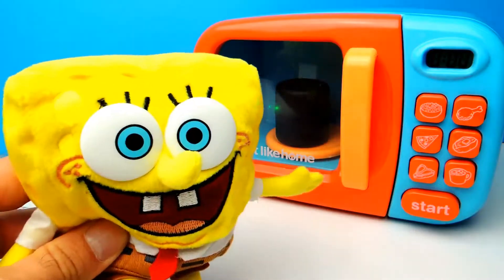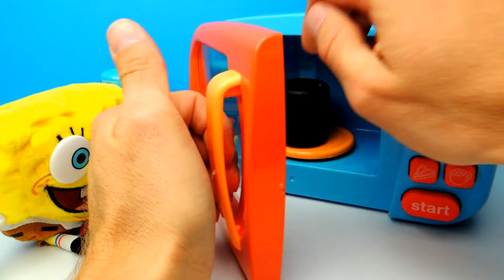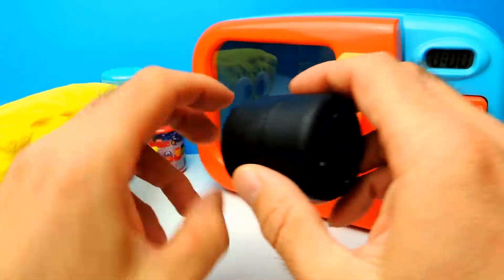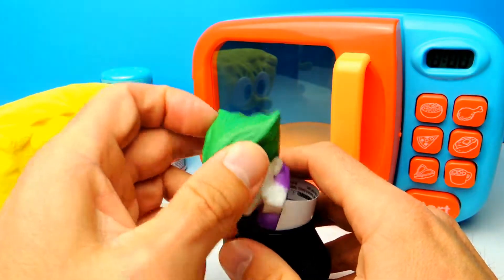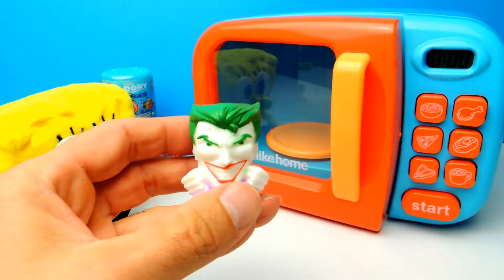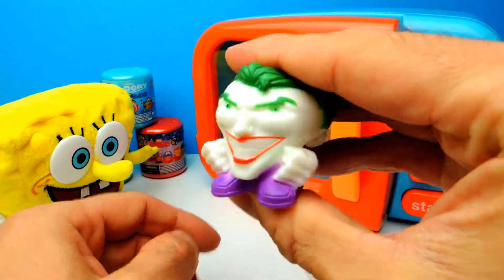And look, there is some magic going on — that's strange. So I think we should open the microwave and have a closer look into the capsule. And look at this — it's Joker! We got Joker. It's not Batman but Joker, and this one is really squishy.